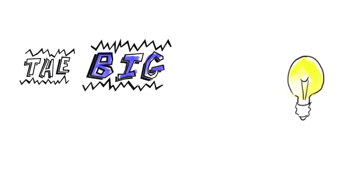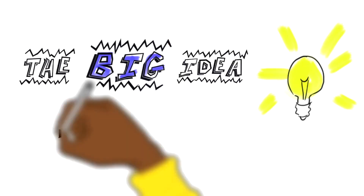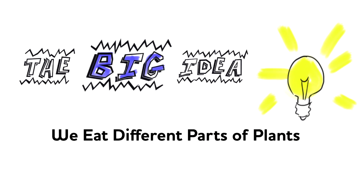Hi friends, welcome back to Food Friends. I'm so glad you're here with me because the big idea we're exploring today is we all eat different parts of many different plants.